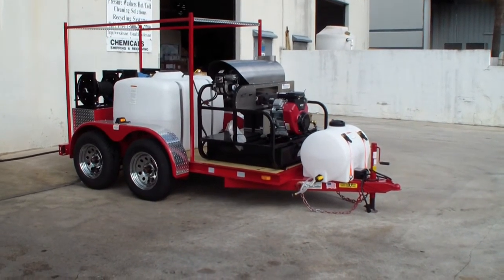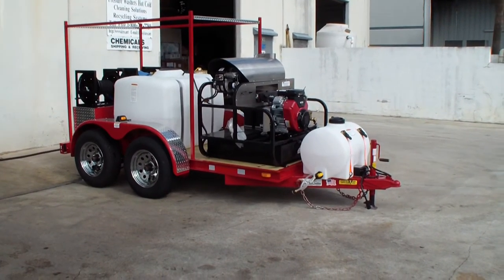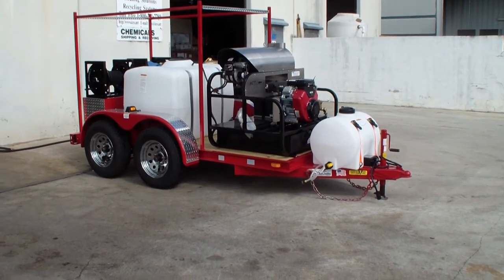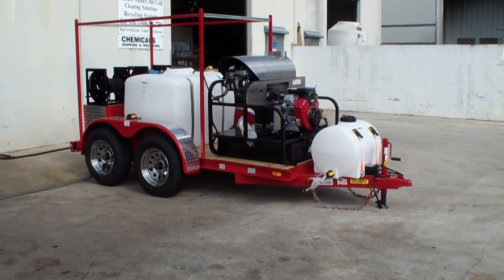Got a 200 gallon tank, 7,000 pound tandem axle trailer, fire engine red, toolbox, chrome rims, diamond plate, full dress. Got a chemical tank on the tongue, and it's also going to have a soft wash chemical system added.